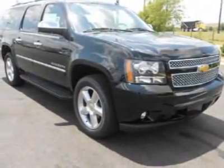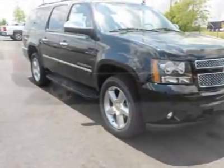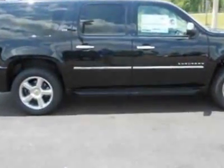Check out this new 2013 Chevrolet Suburban. For your protection, this vehicle has a full factory warranty.